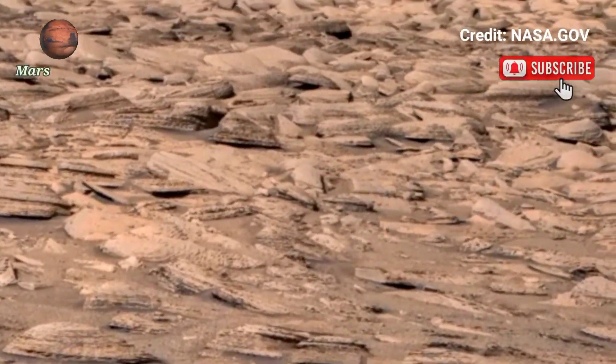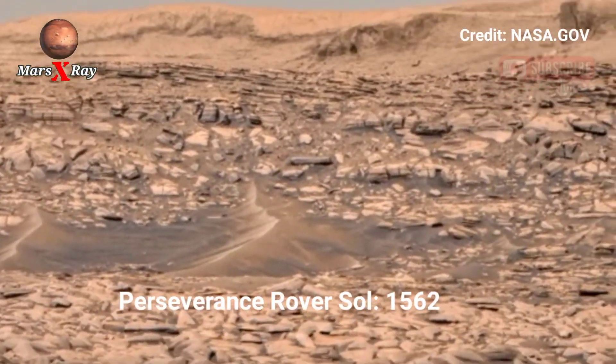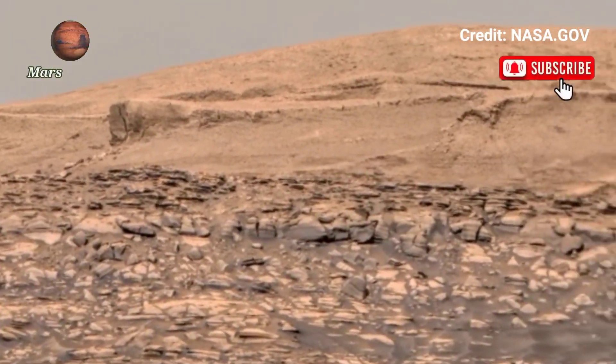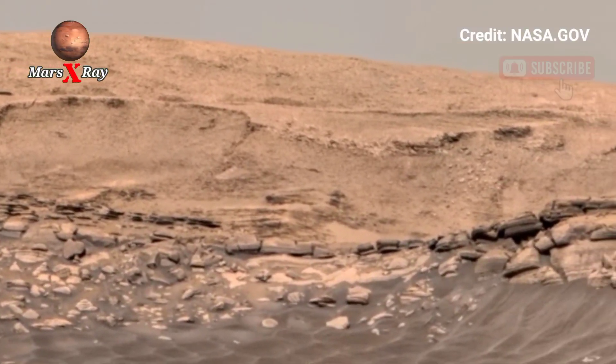Hi guys, welcome back to the YouTube channel. NASA's Mars rover provides an incredible visual journey across Mars' surface.